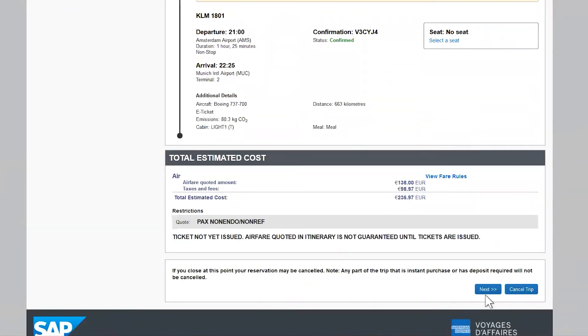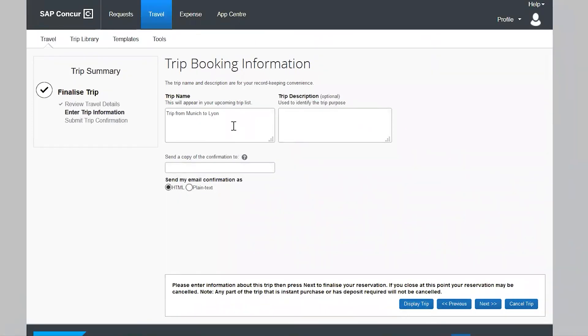Click next. Kindly fill in the purpose of your trip in the trip name box. You can send your booking information to a colleague if you wish to travel together. Then click next.